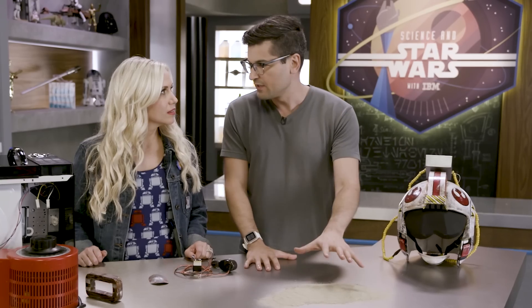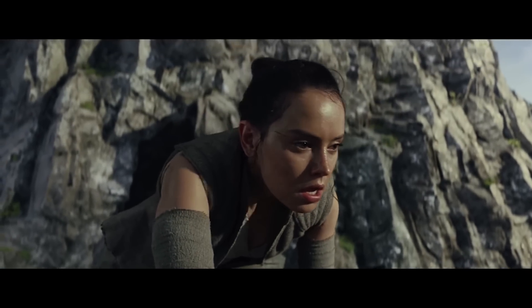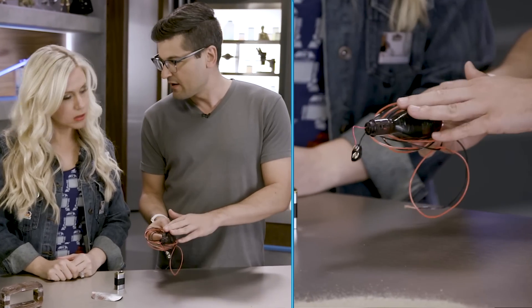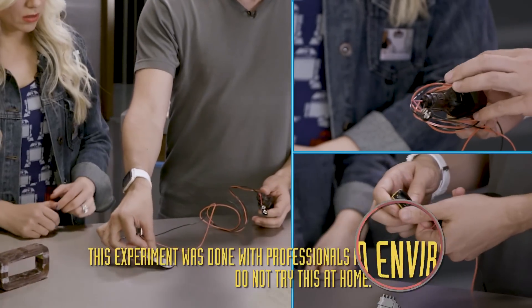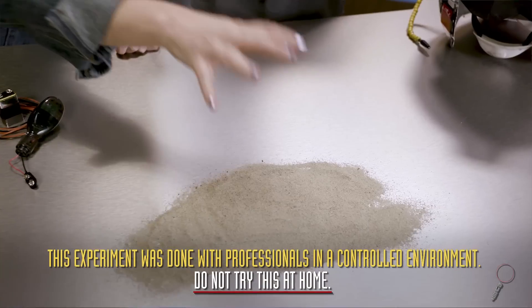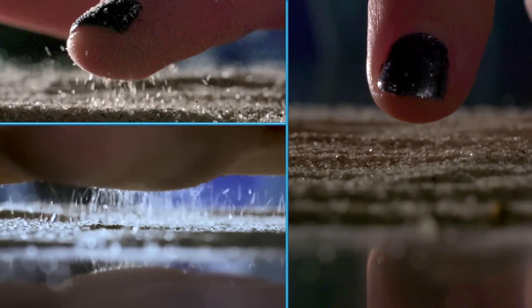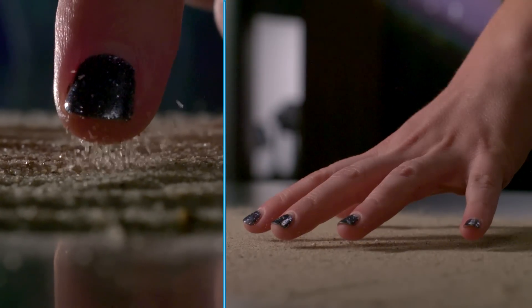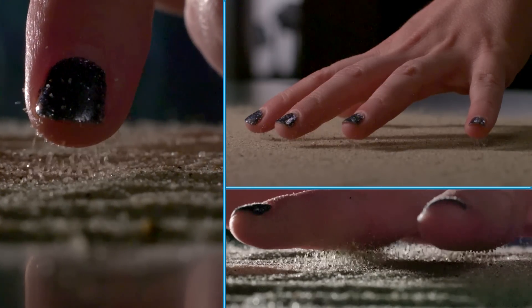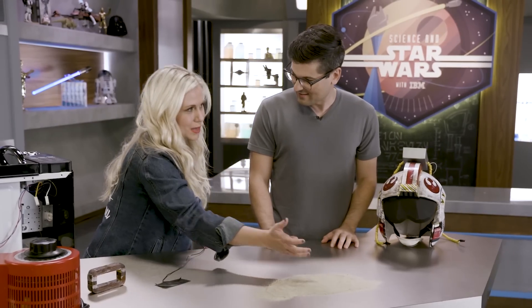I want to start off with something I really love from the Last Jedi trailer — is this when Rey puts her hand down and all the particles come up? Yes. We are going to hook you up to this air ionizer and charge you up with about 10,000 volts of static electricity. You've got 10,000 volts in your hand; the table has no charge. The sand wants to reach up and meet the charge in your hand — once it gets there, it releases itself, and it's just dancing up and down. So it's kind of like a balance in the Force.